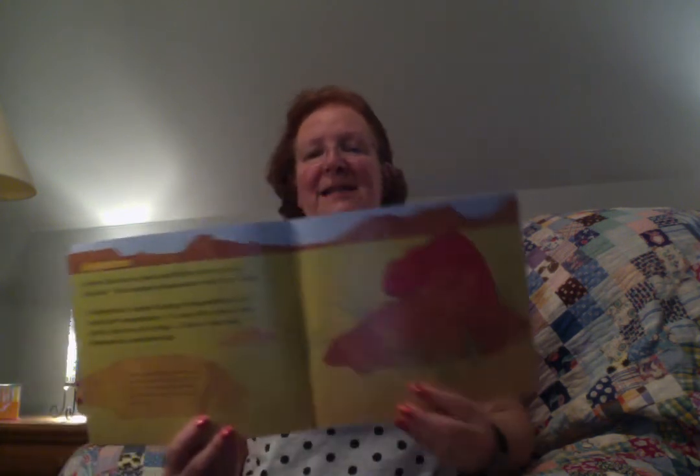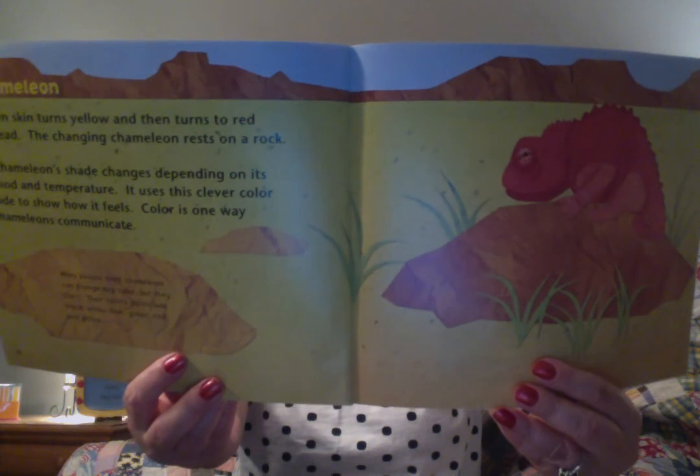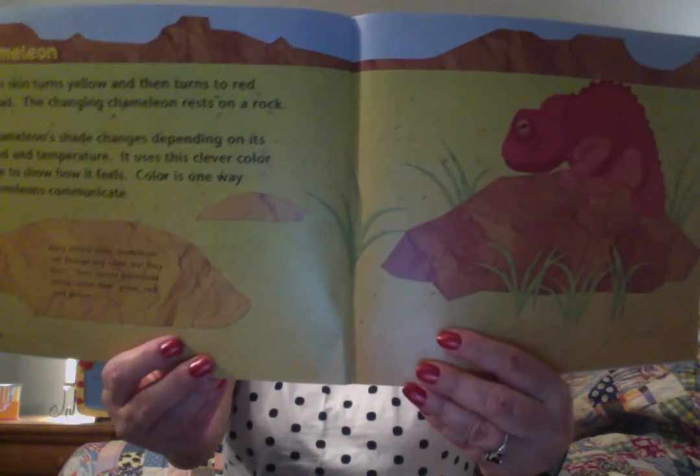The chameleon is the last animal we'll look at in this book. Green skin turns yellow and then turns to red instead. The changing chameleon rests on a rock. A chameleon's shade changes depending on its mood and temperature. It uses this clever color code to show how it feels. Color is one way chameleons communicate. People think chameleons can change any color, but they can't. Their colors do include black, white, green, blue, red, and yellow.